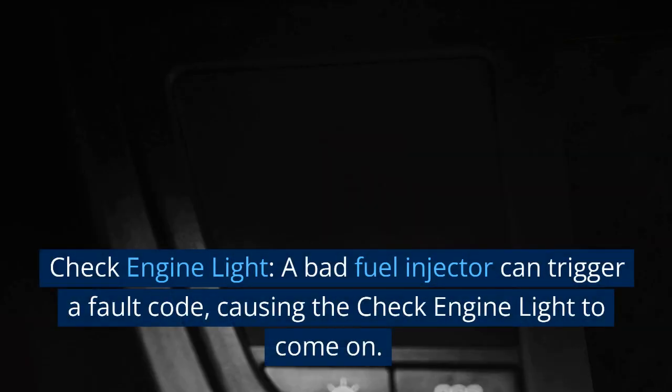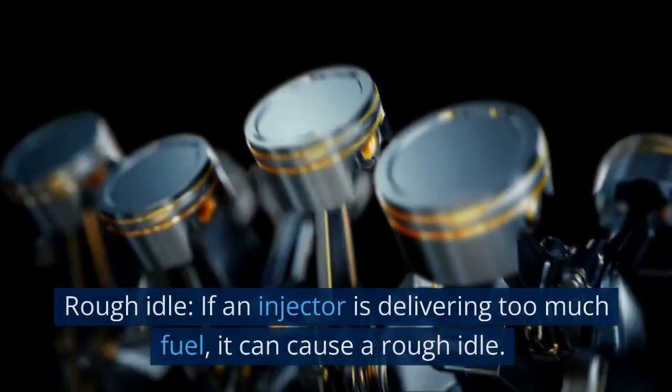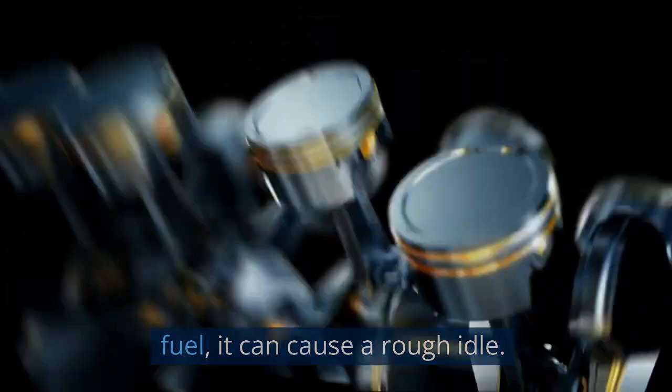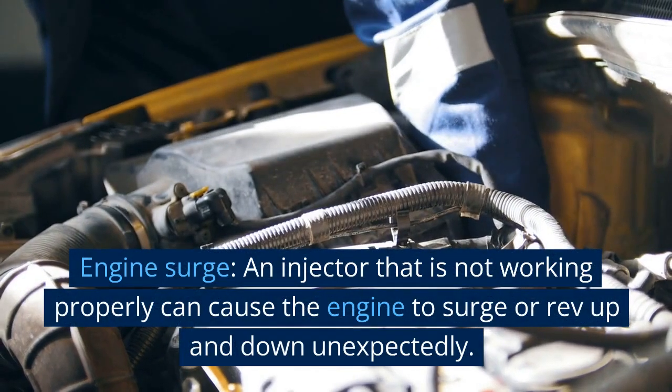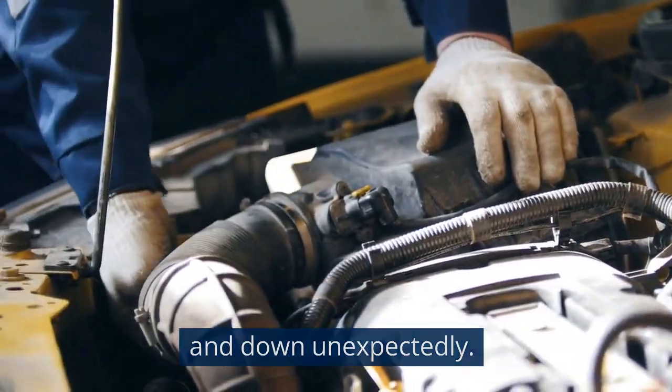Check engine light: a bad fuel injector can trigger a fault code, causing the check engine light to come on. Rough idle: if an injector is delivering too much fuel, it can cause a rough idle. Engine surge: an injector that is not working properly can cause the engine to surge or rev up and down unexpectedly.